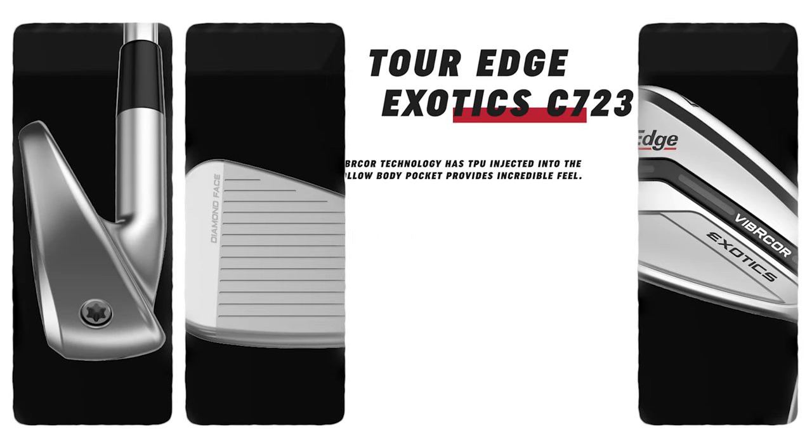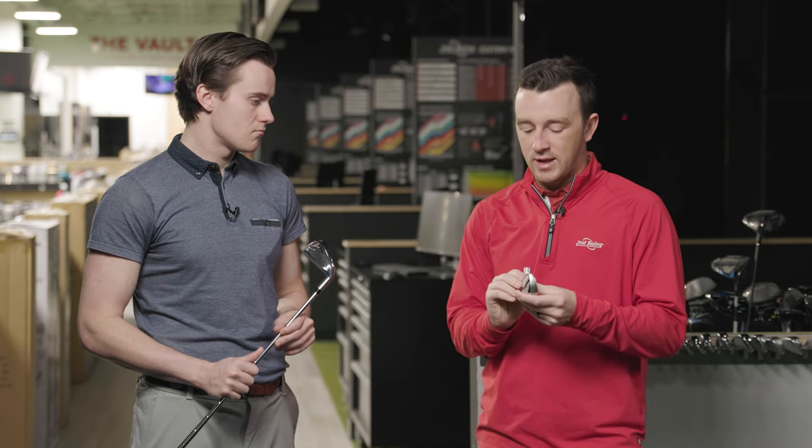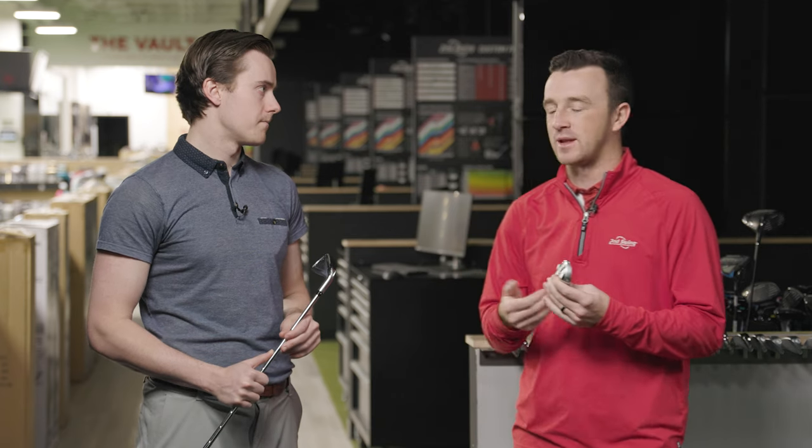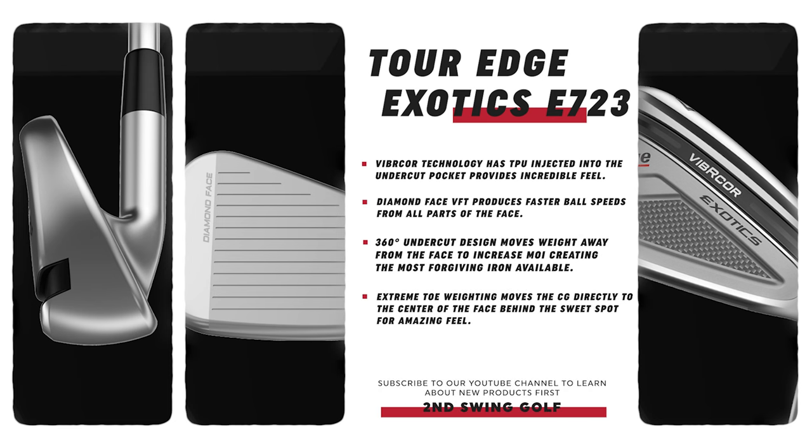The Vibra Core technology has been in these irons for a few years — it's one of their trademarks. Every manufacturer is trying to chase explosive performance in a package that feels good and doesn't produce a crazy harsh sound. Vibra Core dampens those vibrations. It's in both irons, and in the C723 it helps hollow out the body of the iron with a little undercut, giving you that game improvement performance. The C723 sits more in the player's distance category, while the E723 delivers traditional game improvement tech, look, and feel. Lofts differ: E723 at 27.5 degrees, C723 at 30 degrees.